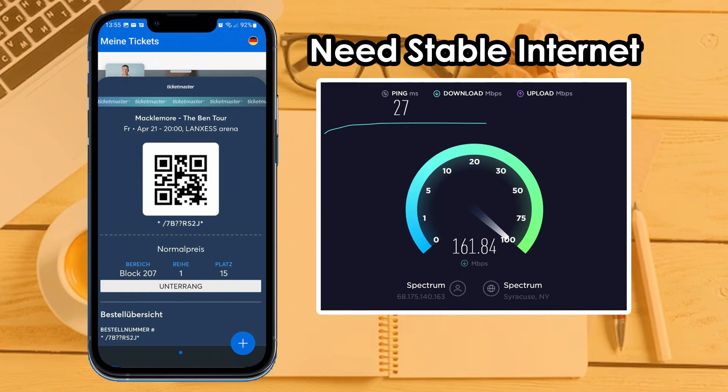Solution 1: Check your internet connection. Make sure your internet connection is fully working and you are getting good internet speed, because sometimes due to internet issues, apps do not work properly. If you are still facing the same issue, then try Solution 2.